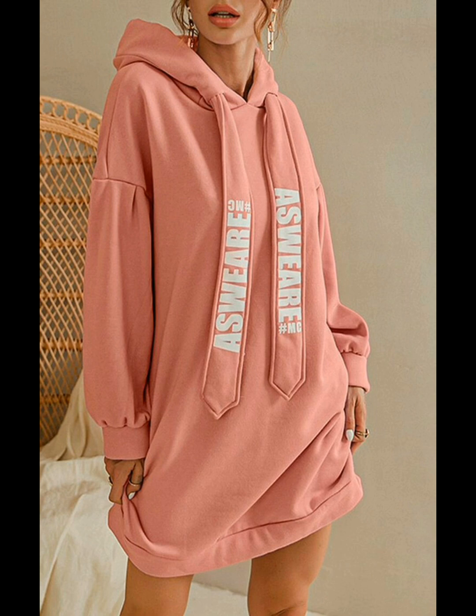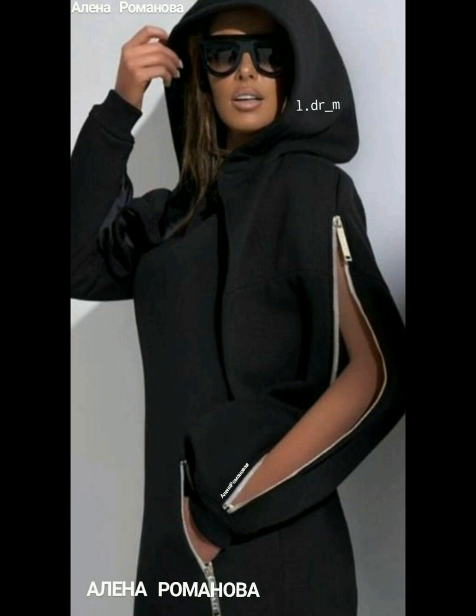The first one is the letter print drawstring hoodie for women — they are looking very beautiful. The modern black hoodie designs for women are looking very great and attractive.